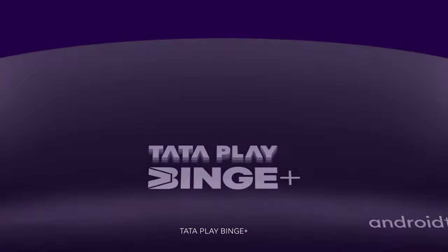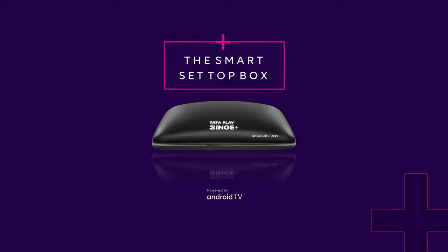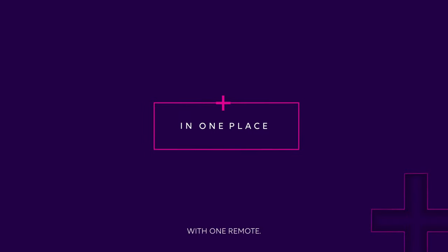Introducing Tata Play Binge Plus, the smart set-top box, with TV channels plus entertainment apps, in one place, with one remote.